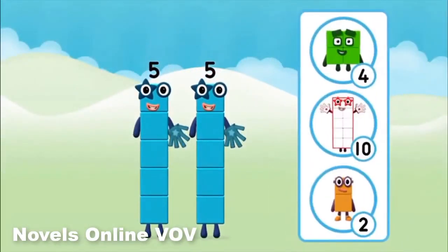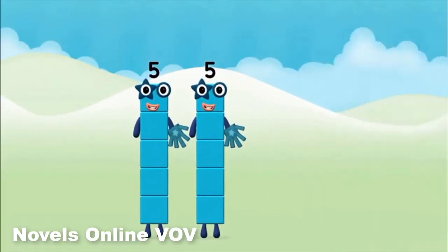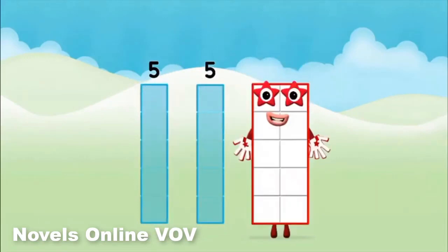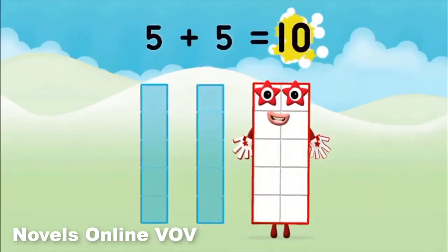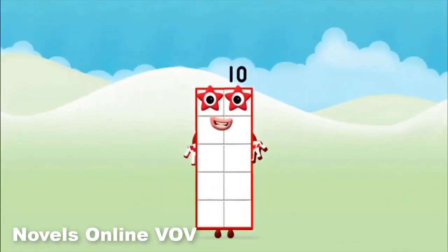Which number block do you think adding five and... Can you add the number blocks together? Five plus five equals ten! That's it! You made number block ten!